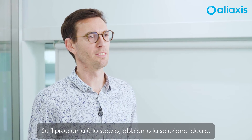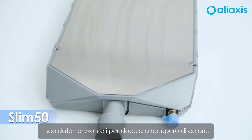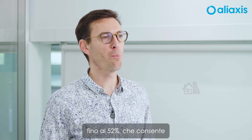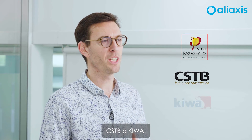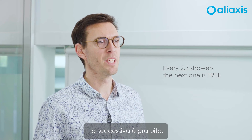Slim 50 is the new generation of horizontal shower waste heat recovery system. More compact and more efficient, the Slim 50 has an energy efficiency of up to 52%, which allows you to reduce your energy bill by up to 44%. This device has the certifications for Passive House, CSTB, and also Kiwa. It is only 50mm high but needs to be installed with a minimum 2% slope. Every 2.3 showers, the next one is free.